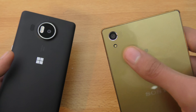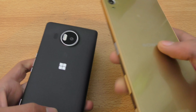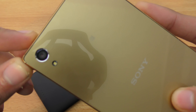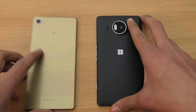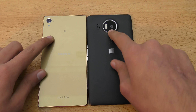The Z5 Premium has a 23-megapixel camera, which is currently the world's fastest autofocus camera. It's just so goddamn amazing when it comes to pictures. I did a separate speed and camera test — you can check that out on my channel — and I'm really impressed by the overall performance of both phones in terms of cameras.